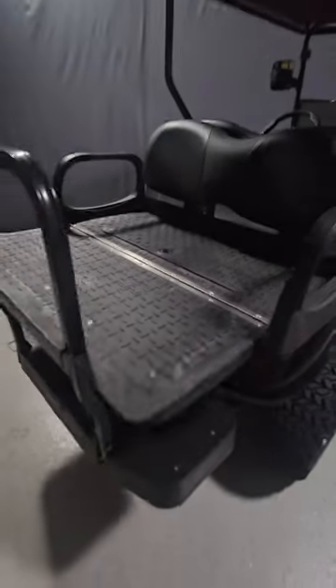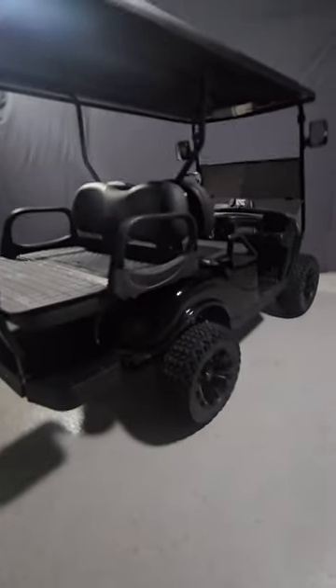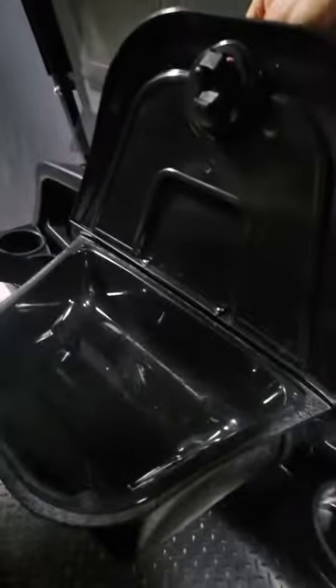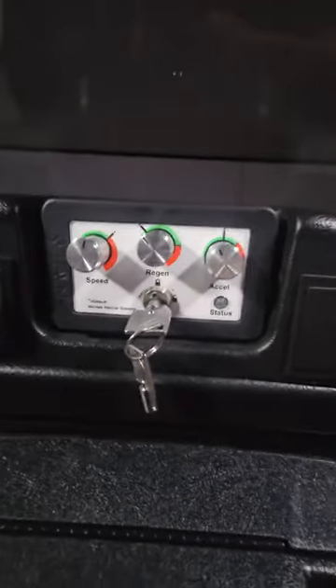Choose whether you want a 2-seater, 4-seater or 6-seater and what battery you want. Next, add accessories like soundbars, underglow LEDs, locking dash and more. Once your instant quote form is all filled out, just click the get an instant quote button. It's that easy.